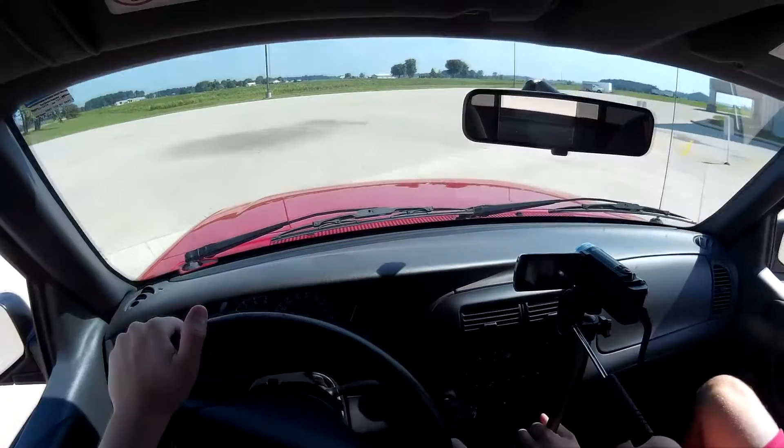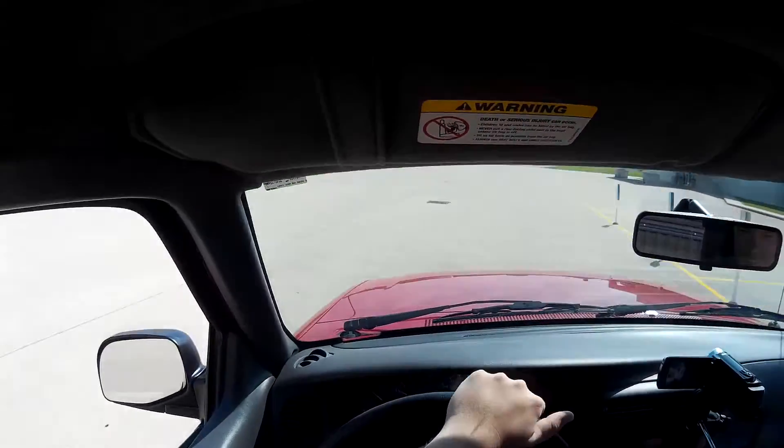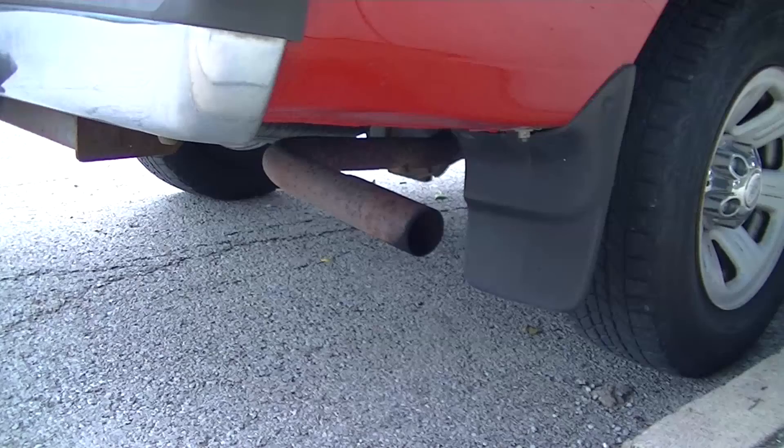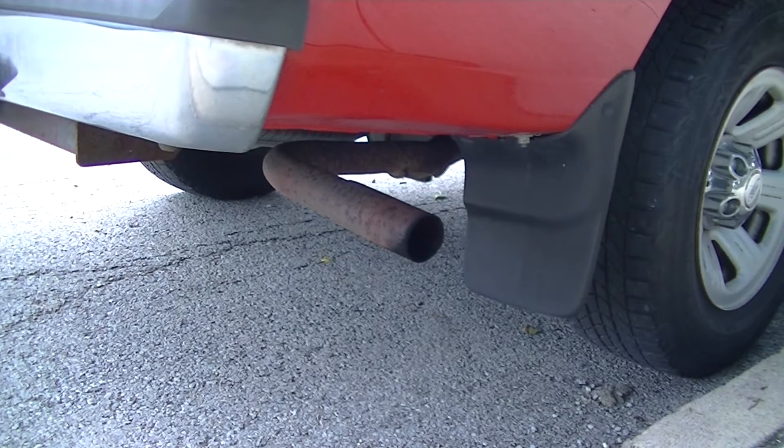But it does sound fast. That was 25. That's because, in the Sam's Game Room car review tradition, it has an exhaust leak.